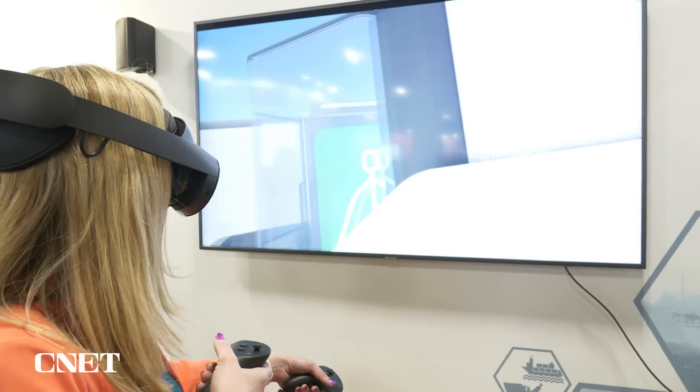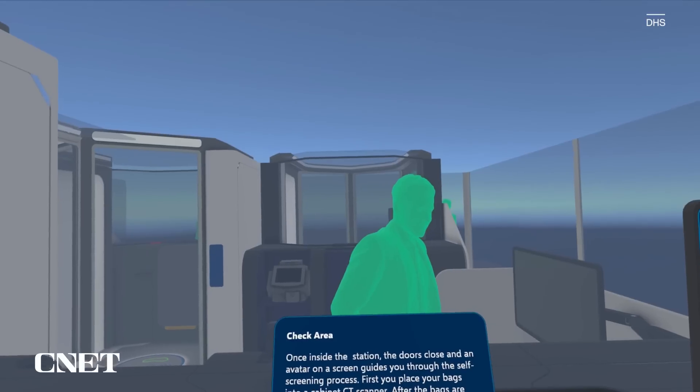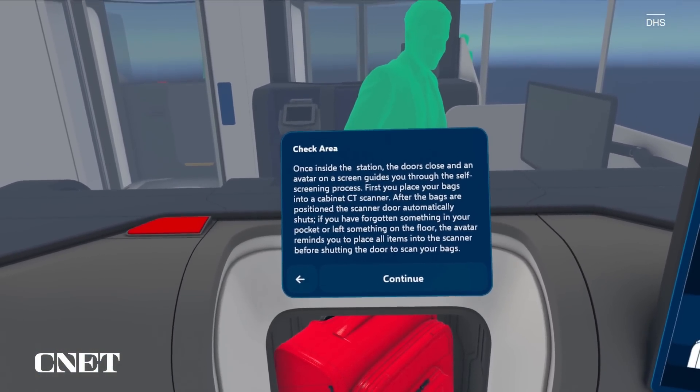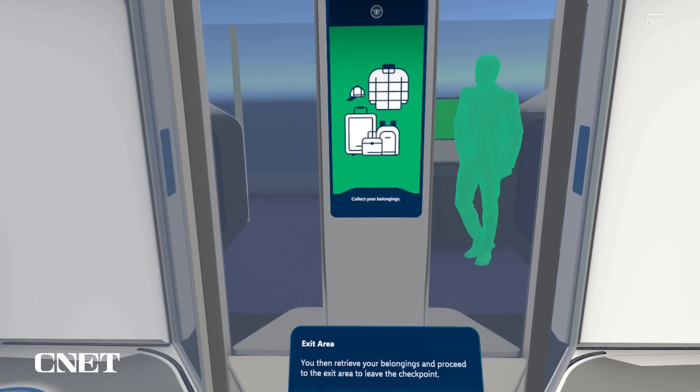I put my bag in there. If you have forgotten something in your pocket or left something on the floor, the avatar reminds you to place all items into the scanner. If it sees something in your pockets, you'll realize you left something in there. You can self-resolve and you don't need to get a pat down or any of those things, because it's a very straightforward part of the process.